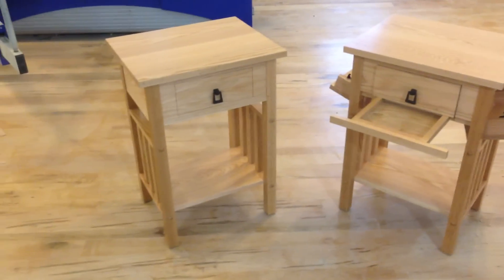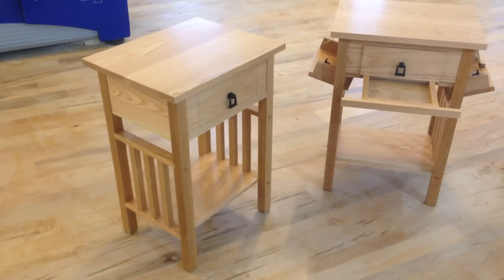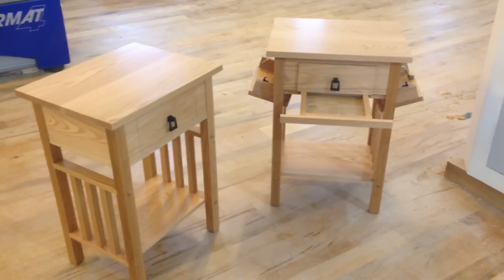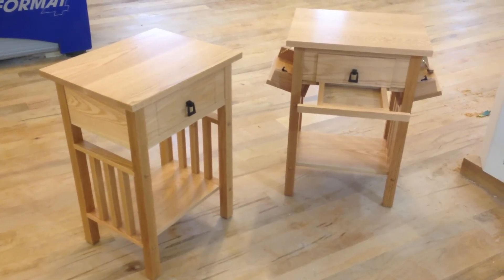But when it's all closed up, you would never know that it's there — just like all of our products, handcrafted from solid oak in our shop in Kingston, New Hampshire. Check us out on the web at qlinedesign.com.